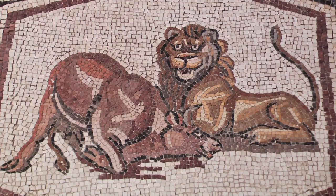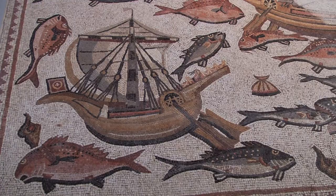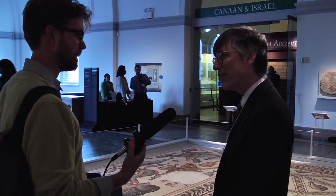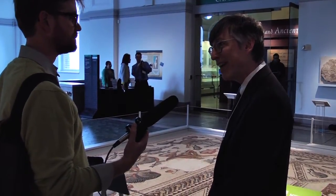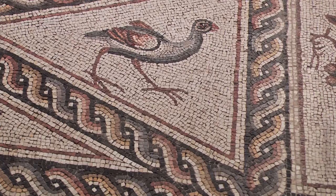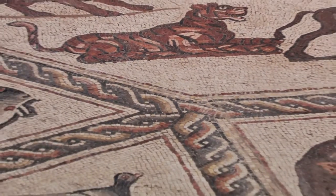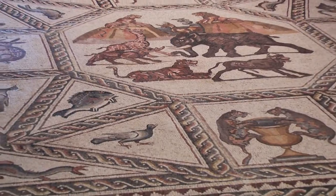He was importing animals from different parts of Africa and the Near East and then shipping them to Italy, where they would be used in the gladiatorial games. The mosaic was found during the construction widening of the Jerusalem–Tel Aviv highway. They didn't have the opportunity to conserve it at that time, so they reburied it, and then actually excavated the villa in 2009 and lifted the mosaic. It will ultimately go to a special museum in Lod.